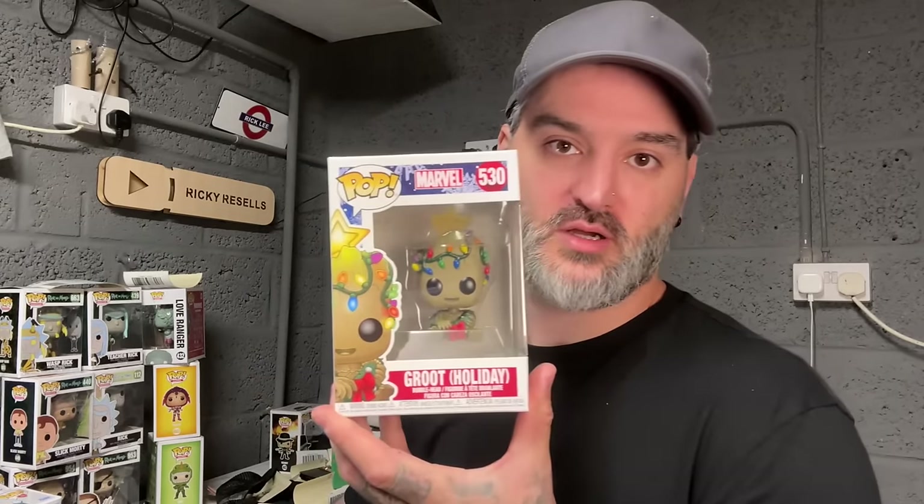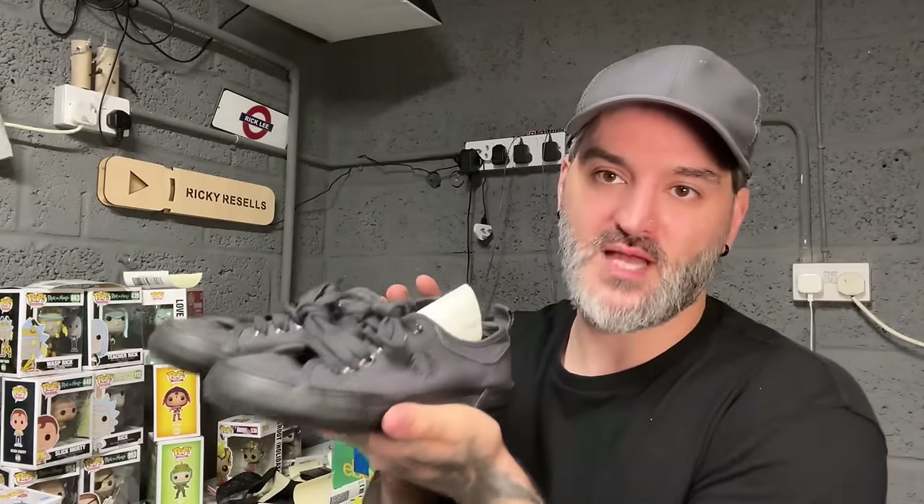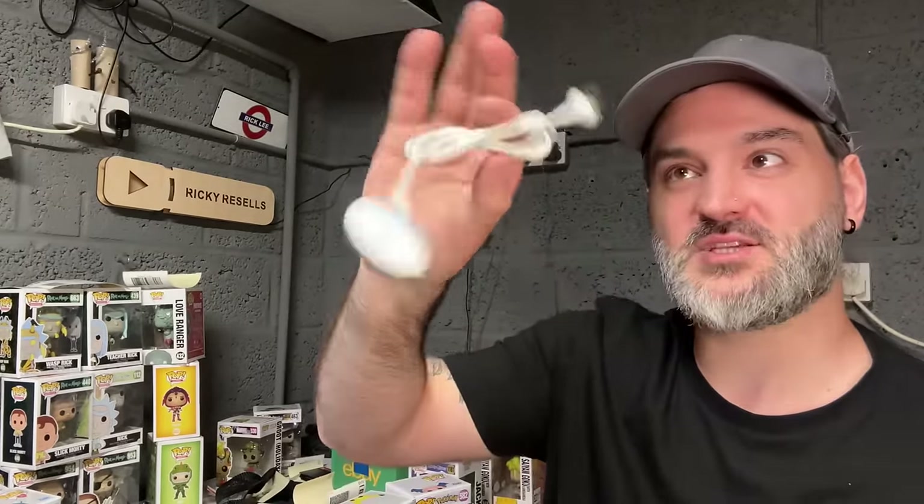Groot sold for four pounds 99. Kenny sold for nine pounds 89. The Fred Perry shoes I paid two to three pounds for sold for eight pounds. One pound 80 for a Sony PSP lead. 15 pounds for the Master System cart-only — no case. And I think that's it for Vintage and Instagram. I'm going to get some of these packed up first, then I'll come back and show you the eBay sales.